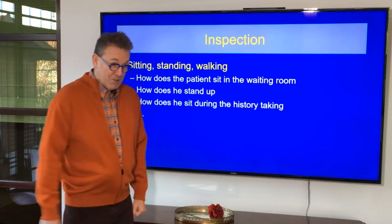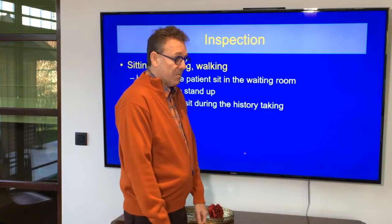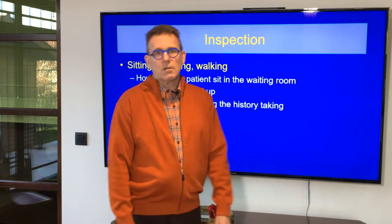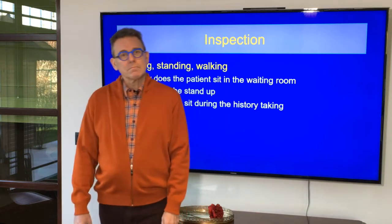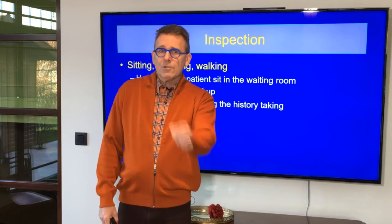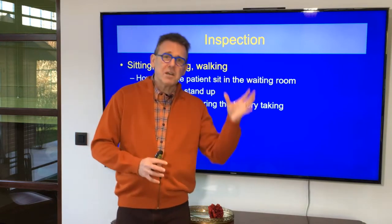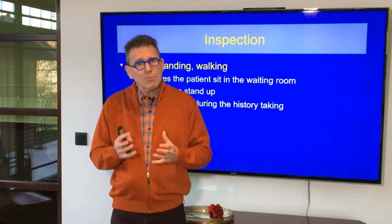How does he walk in? Please, have a seat. Some patients sit and immediately — boom — kyphotic position again. And they don't complain too much. When this patient tells me a big story that he can't do this or that anymore, then I have some doubts about that.